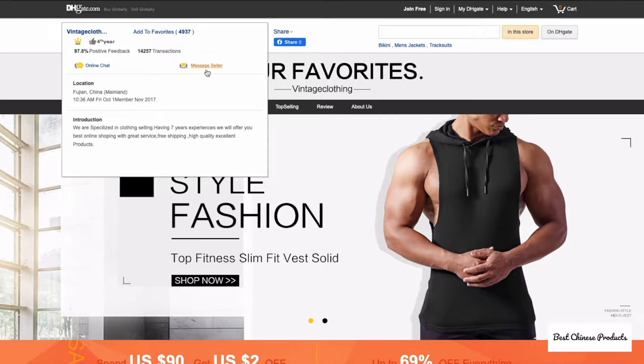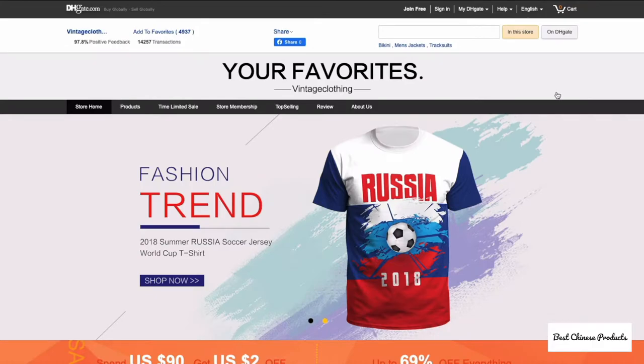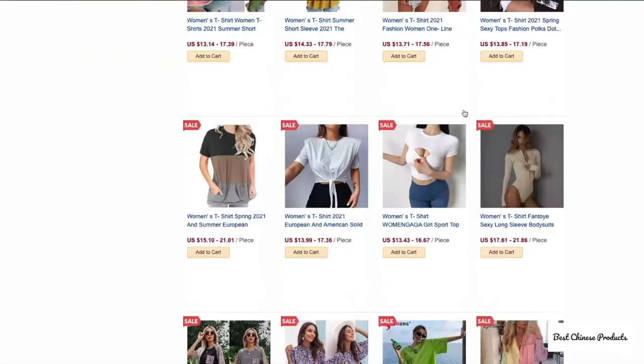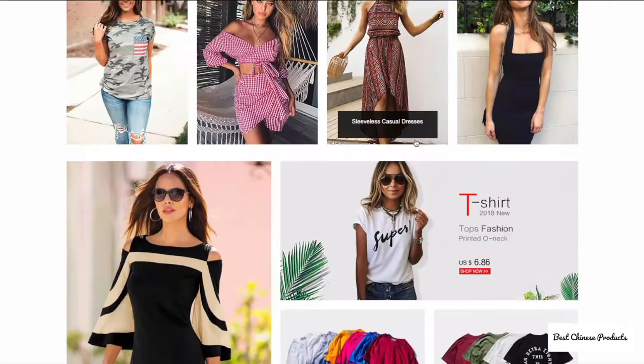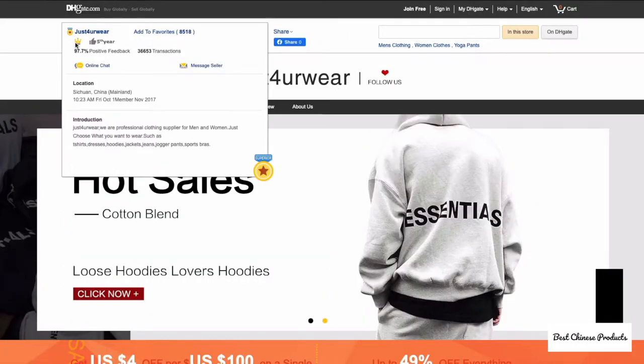For apparel, the first store is Vintage Clothing, which has a variety of clothes mostly for women. You have different categories like men's clothing, women's clothing, women's swimwear, and ongoing offers. Another seller is Just for Wear, which also has the crown icon, with a variety of clothes to choose from.